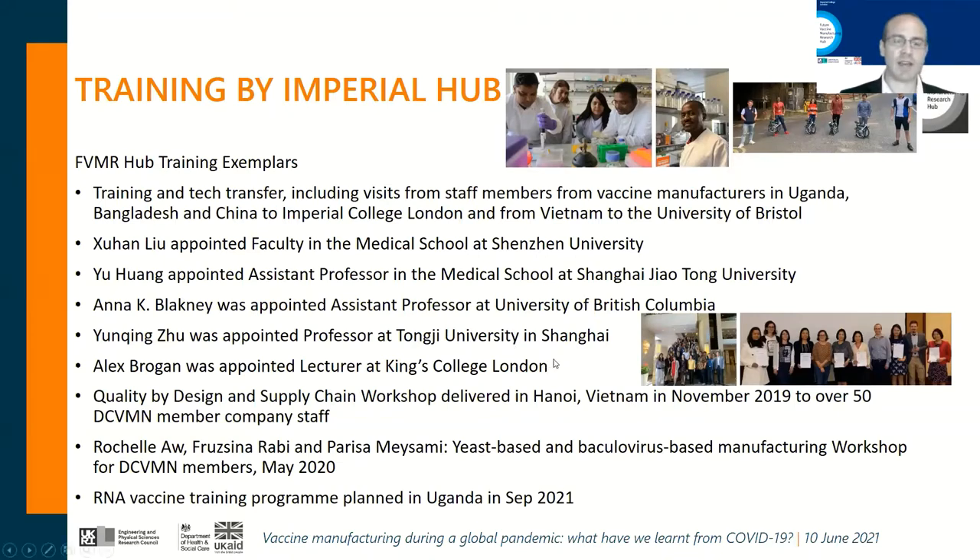We are proud to have alumni coming out from the Hub taking on independent research opportunities, and training workshops received by vaccine manufacturers based in developing countries. I was fortunate to join and organize a quality by design workshop delivered in Hanoi, Vietnam in November, just before the first outbreaks of COVID-19. That was attended by over 50 DCVMN member company staff, and it was exciting to see the eagerness of these companies to take on innovative ways of using quality by design. Well done to Zoltan Kiss from the Imperial Hub and Maria Papathanesi from the Vax Hub.